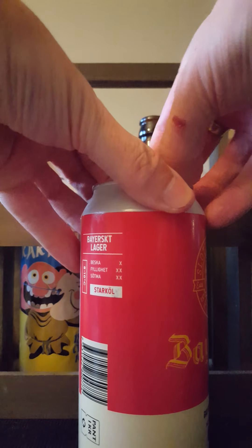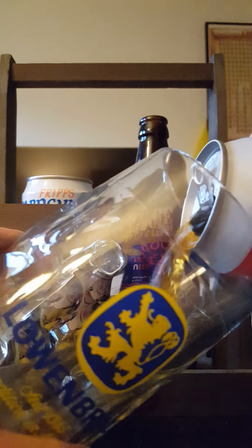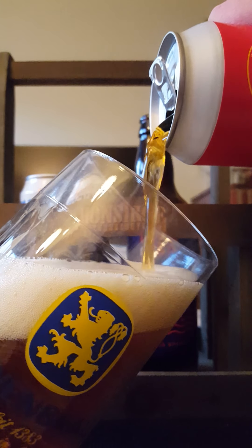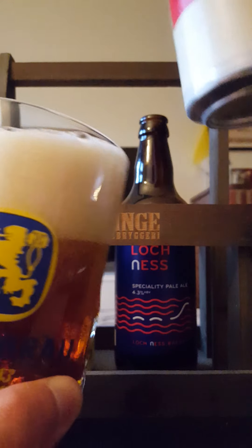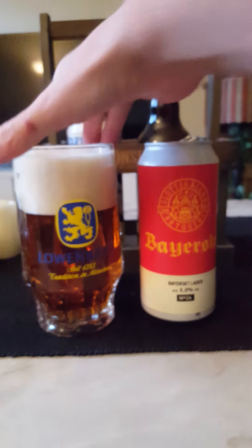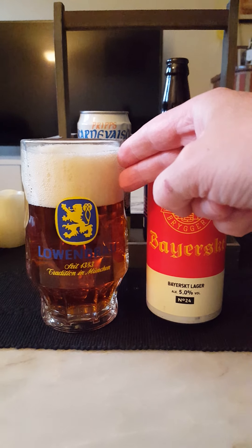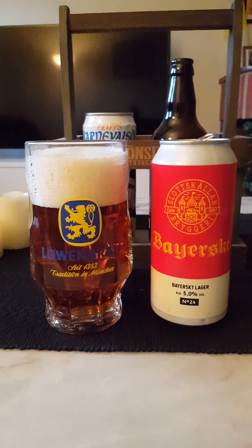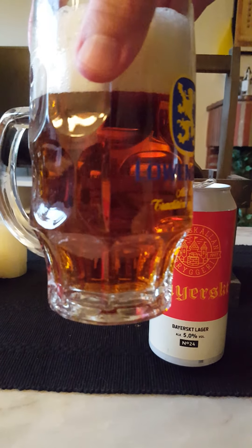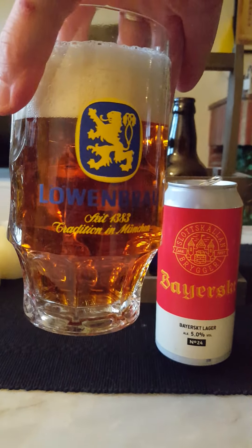There we go — right, touch of smoke and the beer is going out. In the glass, what do we have? Two, two and a half fingers almost of a nice off-white colored head. Looks like a nice, almost amber colored lager with nice carbonation streaming upwards.